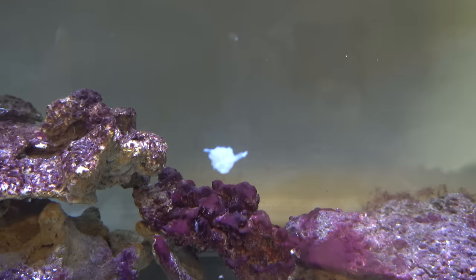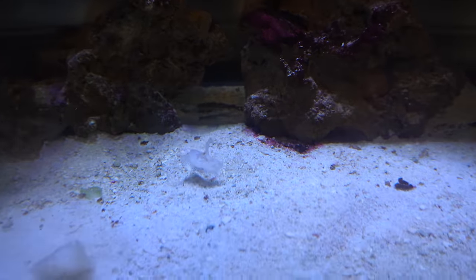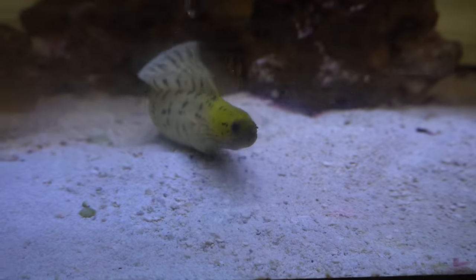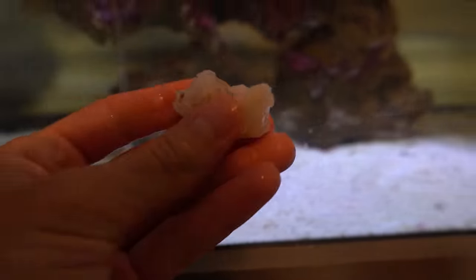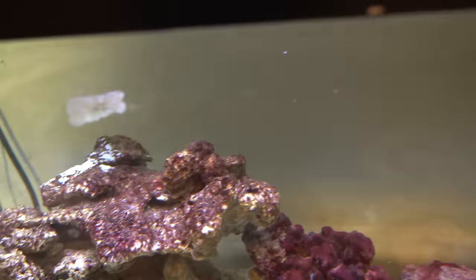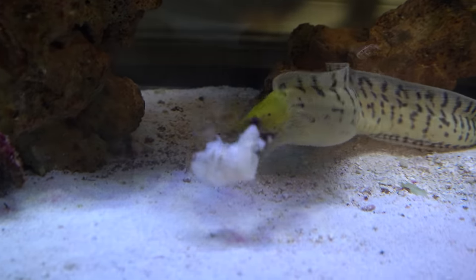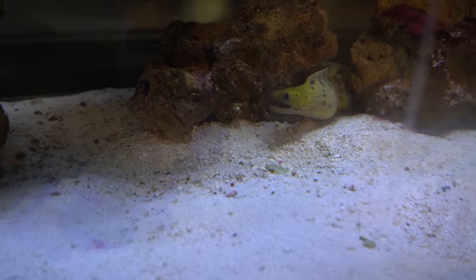The yellow-headed moray eel is an absolute savage — he grubs and he's going to get absolutely huge. I've got some defrosted shrimp right here and he's going to go absolutely ham on it. Here he goes — he just smoked that shrimp! There's the other one — let me throw this one in there too. This fish is psycho, absolute psycho — he doesn't even chew. Where are the manners?